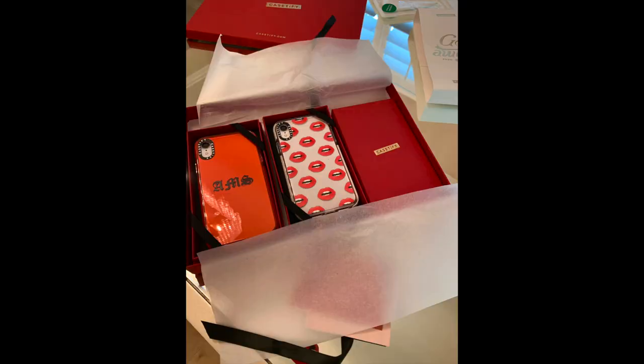Moving into some tech stuff — I have been loving my new Casetify case. They sent over a couple of different cases, and do you know when you see something and it just speaks to your soul? That's how this case makes me feel. I love the red lips design, and the other case they sent has my initials on a bright red case with old English font. I love the contrast with the black iPhone background. It's also a really protective, sturdy case — I've dropped my phone a ton and no cracks.